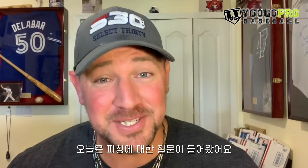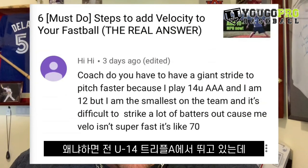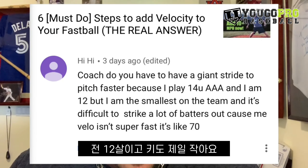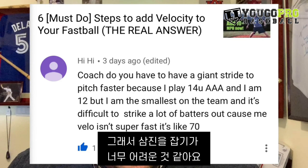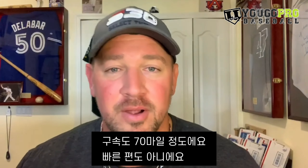Hey, what's going on? Got another pitching question today, and this one's from HiHi. He says, Coach, do you have to have a giant stride to pitch faster? Because I play 14U AAA, and I am 12, but I am the smallest on the team, and it's difficult to strike out a lot of batters because my velo isn't super fast — it's like 70 miles an hour.